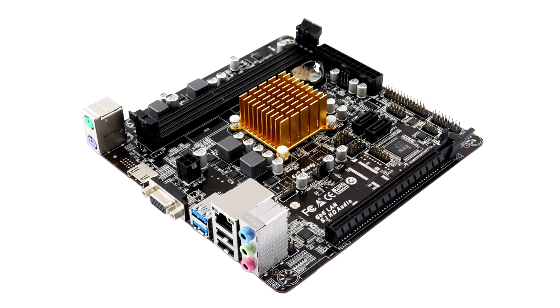Biostar, a leading brand of motherboards, graphics cards, and storage devices, today announces the A6810-2100 KSOC motherboard that comes with an inbuilt AMD E1-6010 processor.